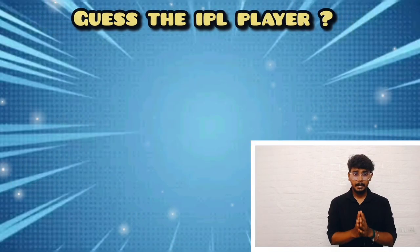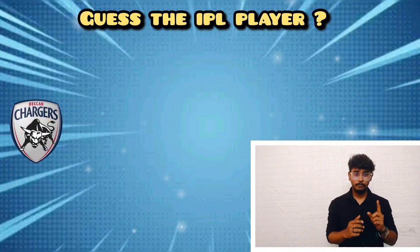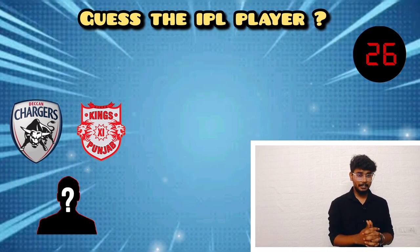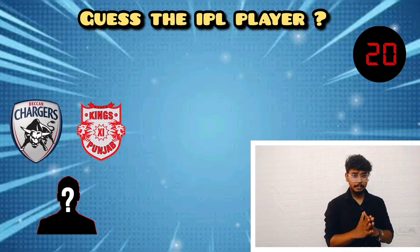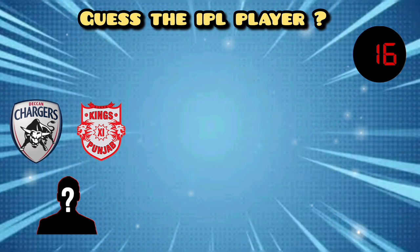In this video, we will discuss the IPL franchise. The first player played for two IPL franchises: the first team is Deccan Chargers and the second team is Kings XI Punjab. This is an overseas player. Their style is left-hand wicket-keeper batsman. Comment the player's name below.